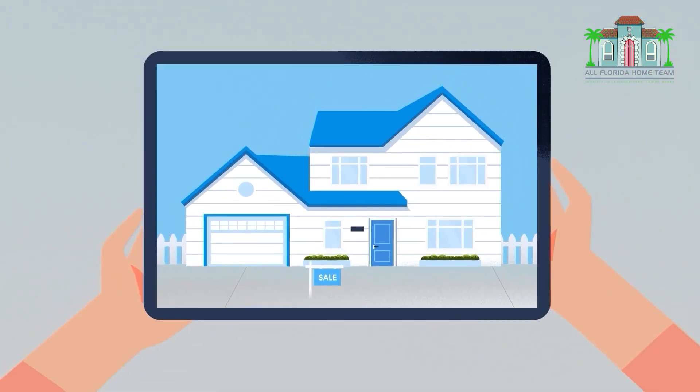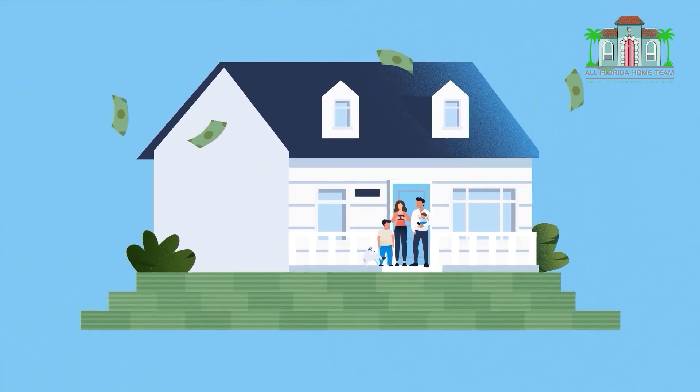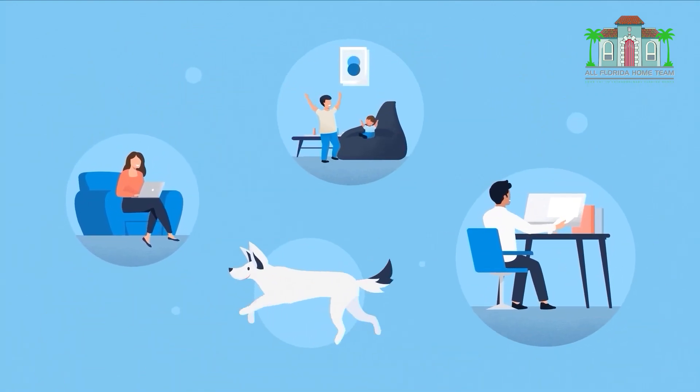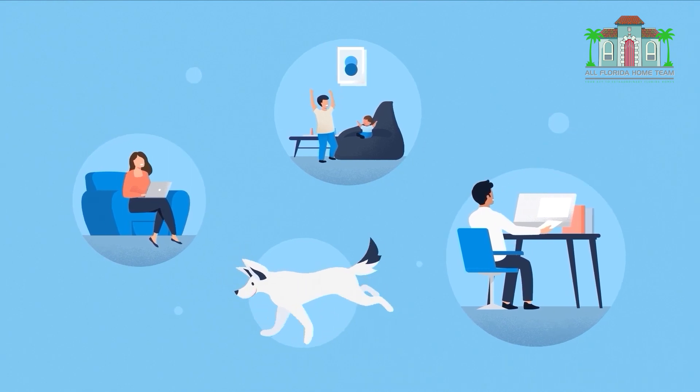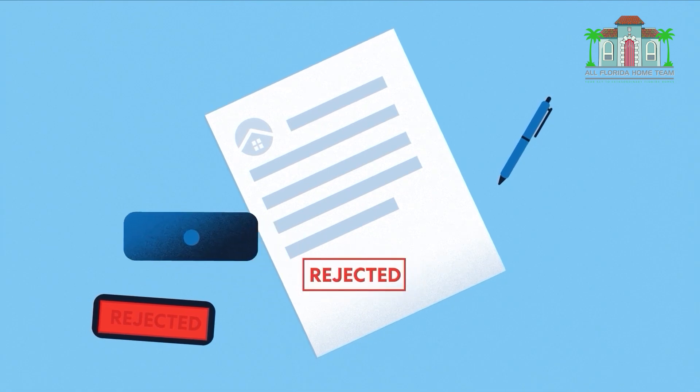You're ready to buy your next home, but your money is tied up in your current home. Or you've got a full-time job, three kids, and a dog, so you can't do in-between housing. Or you've tried buying and you're losing out to non-contingent offers.